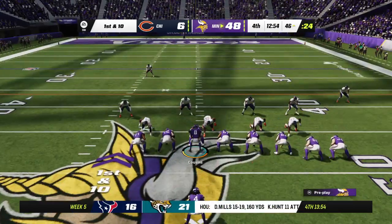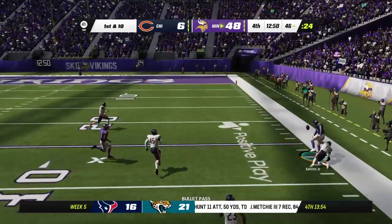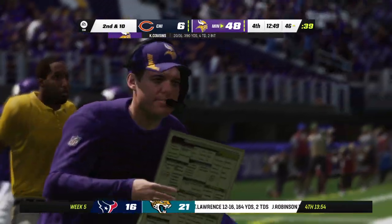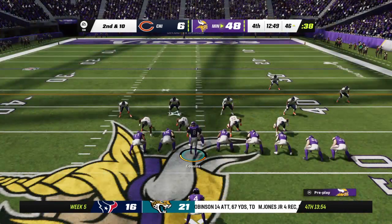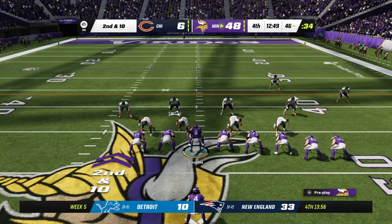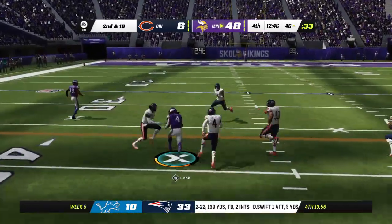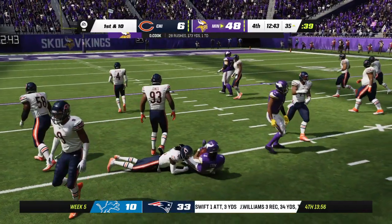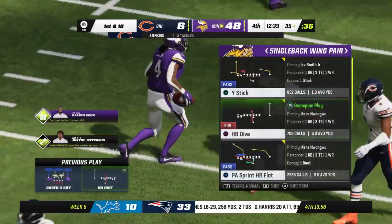A new set of downs. Clock continues to move. No better way to close out a game than to tap those mastodons you have up front and say, guys, keep pounding them, let's keep the ball, keep their offense on the sidelines. After the incomplete pass, here now is second and ten. Cook up the gut, and a strong run as he'll take this all the way down to the 35 — 12 yards there, first down Vikings.